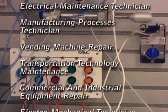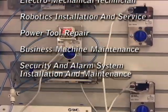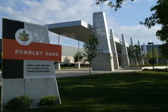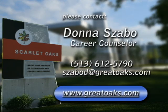To start learning new things, to start preparing for a new career, and to start making a difference in your life — to learn more about the electromechanical maintenance technology program and to find out if you qualify for financial aid, please call or email Donna Szabo. Her direct phone number is 513-612-5790. Also, be sure to visit us on the web to learn more about Great Oaks and all the other outstanding adult ed and high school educational opportunities we have to offer.